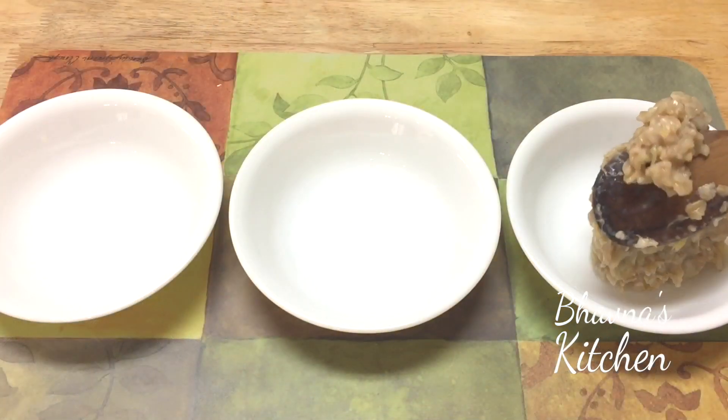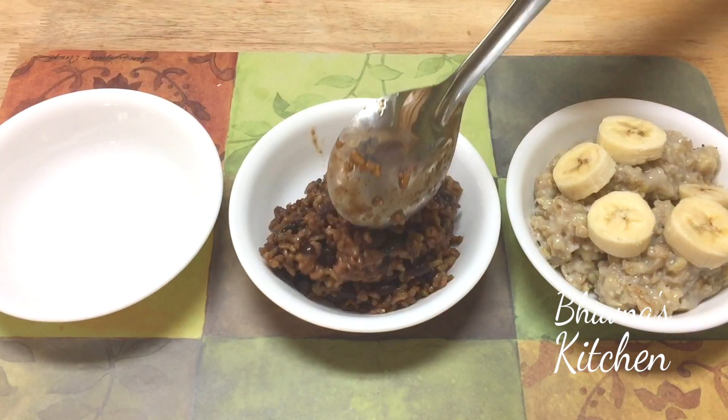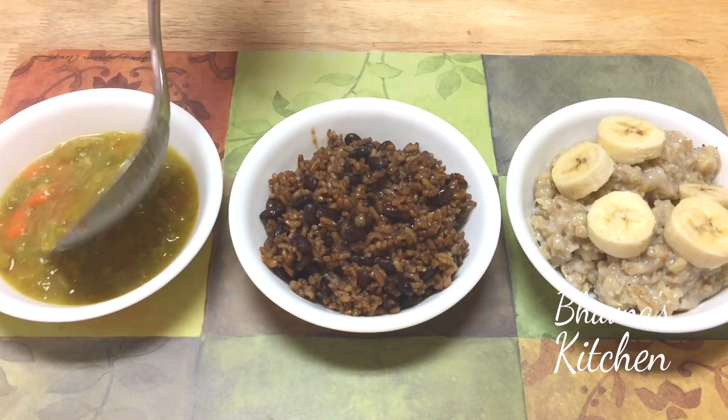All three meals are ready: banana oatmeal, rice and beans, and split pea soup. I'm so glad I accepted the challenge to prepare all three meals under $1.90. All three look delicious and nutritious enough to feed one kid. I encourage you to come up with something that can help those kids — you can create recipes that can be prepared under $1.90 for all three meals, or check out the website to learn more about how you can help.